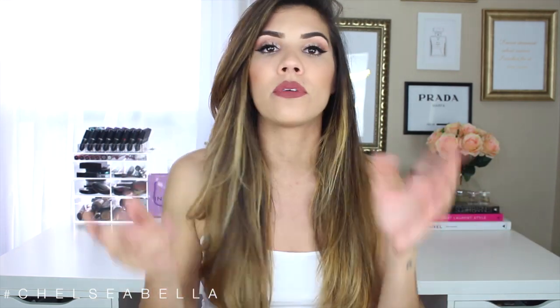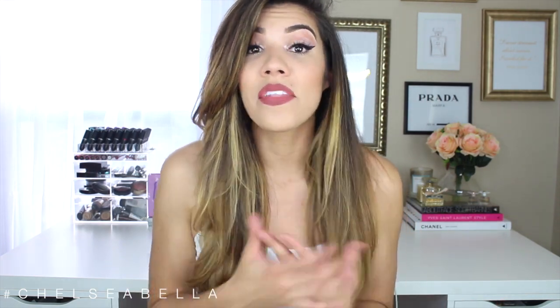Hi guys, welcome back to my channel. Today I am bringing you how I blow dry my hair and my hair care products and things that I use in it. This video has been requested, especially with my MAC video — a lot of people were commenting on how they like my hair. Thank you so much, very much appreciated. But all I do is blow dry it.